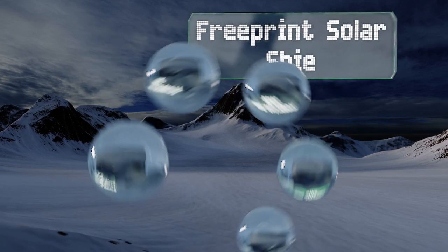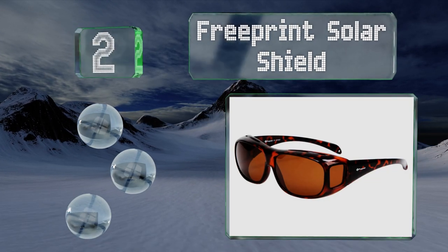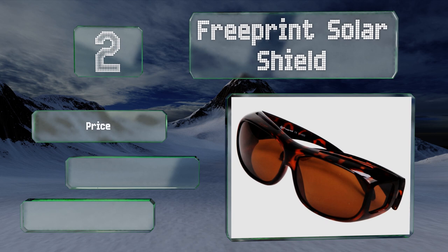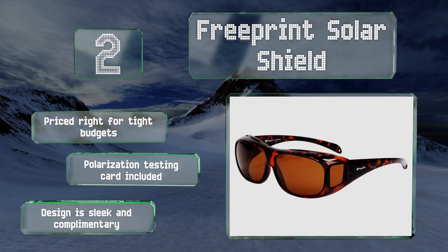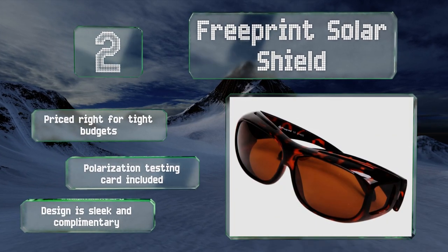At number two, if you're looking for an alternative to purchasing a new pair of prescription sunnies, then these Free Sprint Solar Shield might be the perfect solution. They're sized to fit directly over your regular glasses and boast AccuTint, which enhances color contrast. They're priced right for tight budgets and come with a polarization testing card. The design is sleek and complementary.